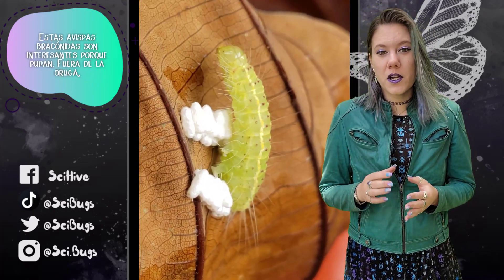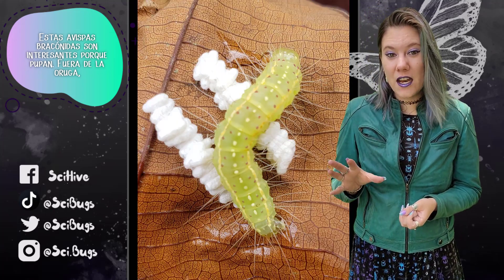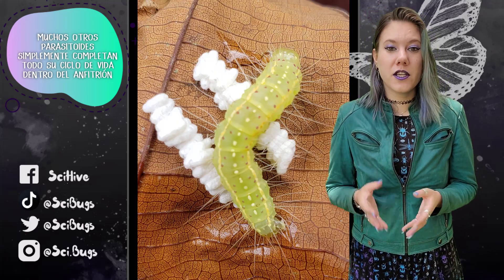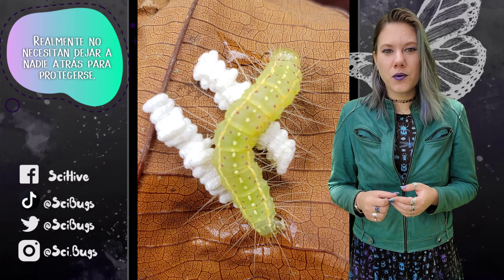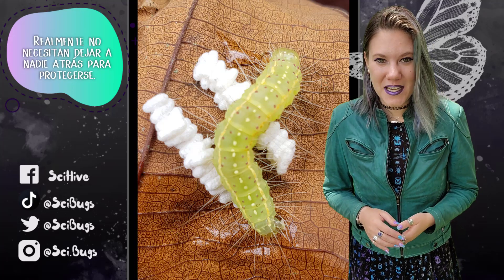These braconid wasps are interesting because they pupate outside of the caterpillar. Many other parasitoids complete their entire life cycle within the host, so they don't really need to leave anyone behind to protect themselves.